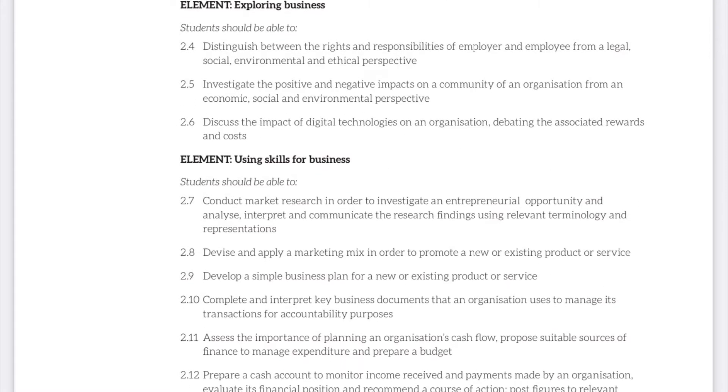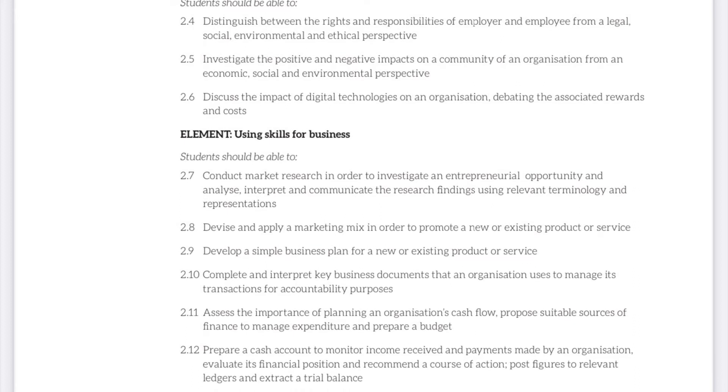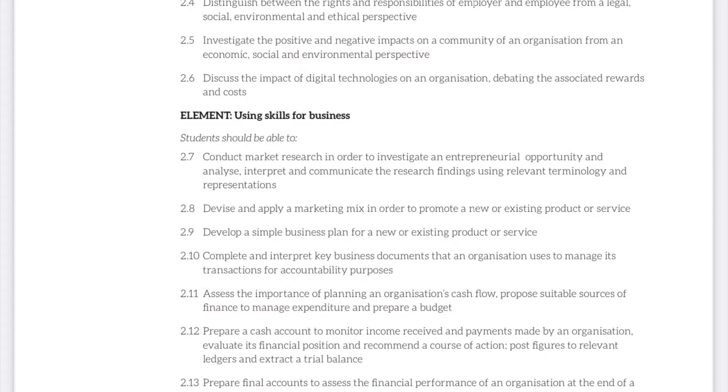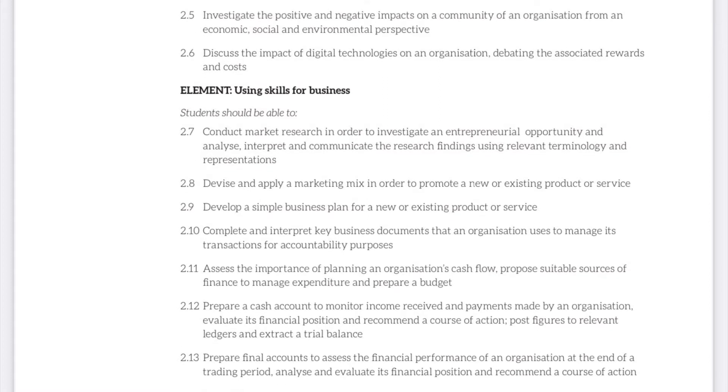Students can conduct market research in order to investigate an entrepreneurial opportunity. They can devise and apply a marketing mix in order to promote a new or existing product or service and develop business plans. We will also look at business documents in this section.